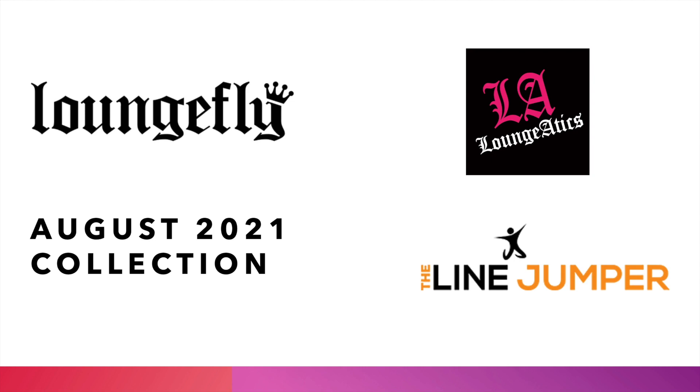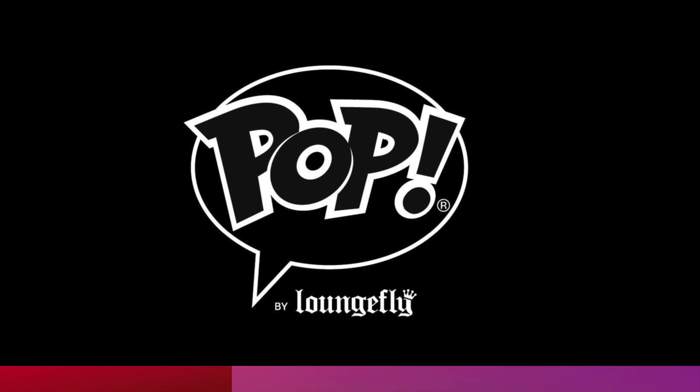Welcome back to Loungefly Picks. Today we are coming with the August 2021 collection. Before we get started, tap that like button and hit that subscribe button, because we have a packed catalog to show you. Let us know in the comments which one you're picking up, which one you missed out on, as well as your overall thoughts on this collection. Let's get started.